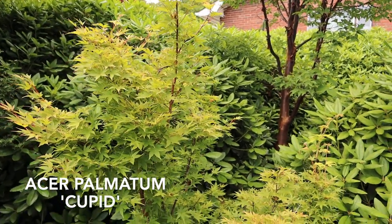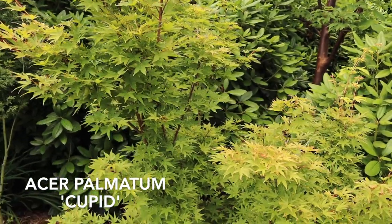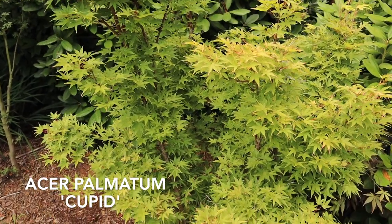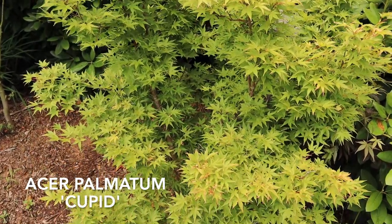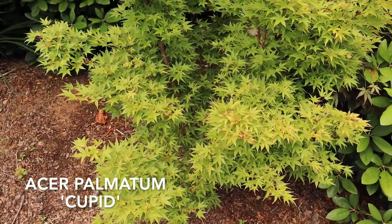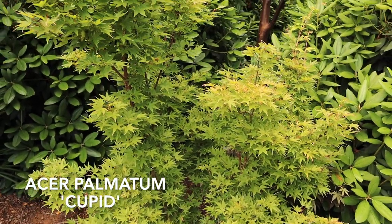This one is really noted for having that bright red bark — that's really what it's famous for. So think of everything you like in Sangu Kaku but in a much smaller package. Cupid has a play on that bark color with that bright red, and being a more small rounded tree, it kind of has that cherub-like feel to it. It's a little denser, a little rounder, and just a really nice compact Japanese maple.